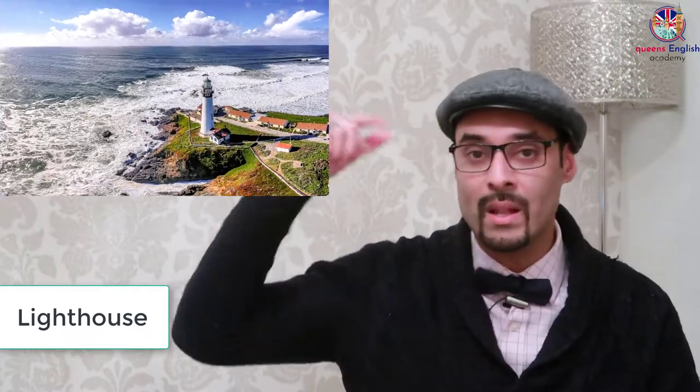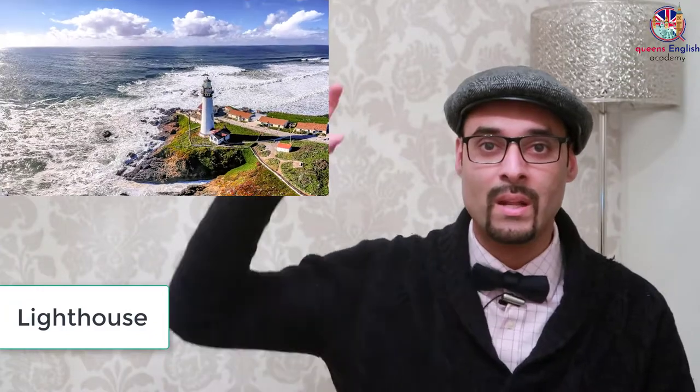Then we have a lighthouse. A lighthouse is a house built on a rock or on the coast next to the sea. You can see the lighthouse from far away. It has a light on top that enables ships to know they're close to the coast, because sometimes there are rocks on the coast.